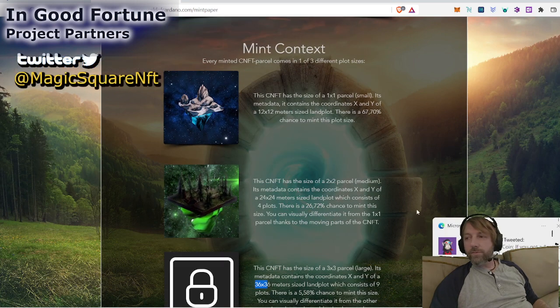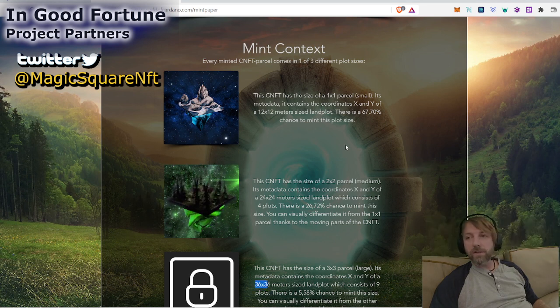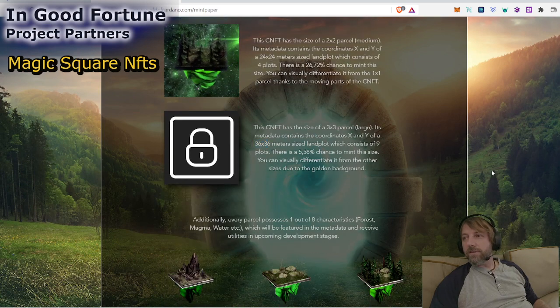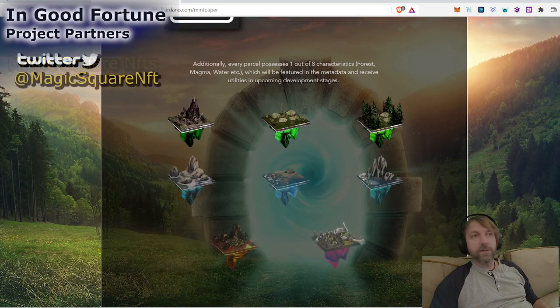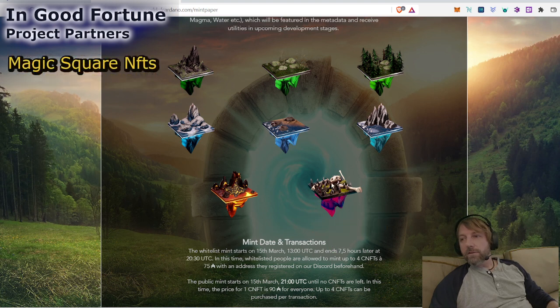Even if you just get the 12x12, I think it's definitely worth it. I think this is going to be a great project — lots of people following the project. Get your hands on a 12x12 parcel, and if you just happen to get one of those 36x36, you hit the jackpot. This is a little preview of the parcels. It's got skulls and bones and all that kind of stuff — looks like cool stuff on that plot. This is the plot they just released a picture of in their Discord.